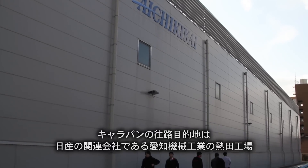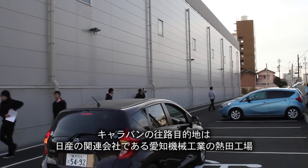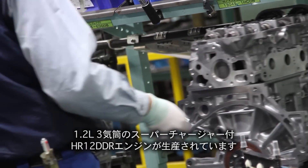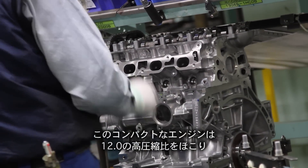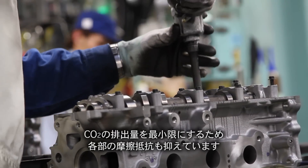At the caravan's Atsuta plant destination, run by Nissan subsidiary Aichi Kikai, the source of the eye-popping range is clear: the HR-12 DDR, a 1.2-liter three-cylinder supercharged engine. Small and compact, the engine features a high compression ratio of 13 to 1 and reduced friction to minimize CO2 emissions.